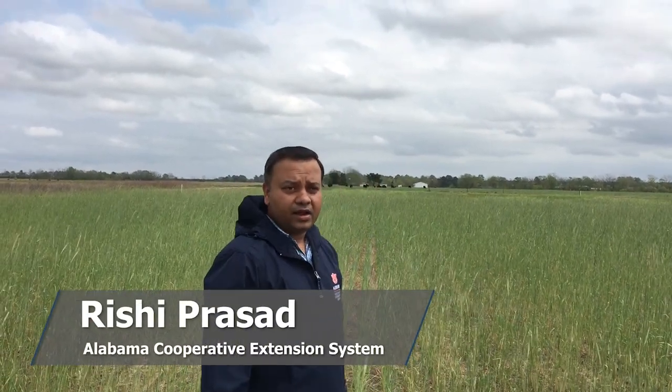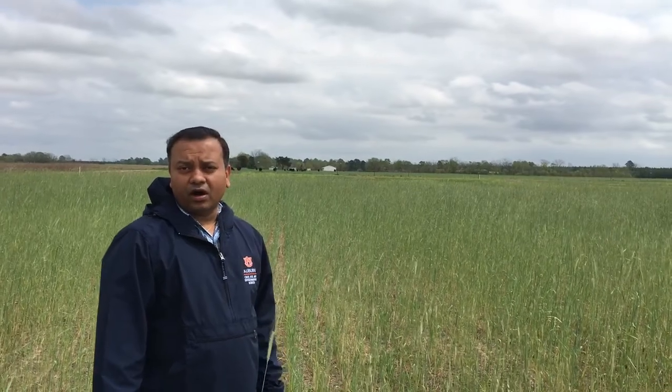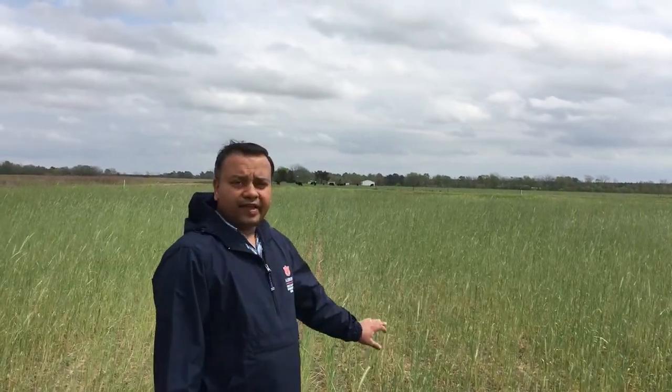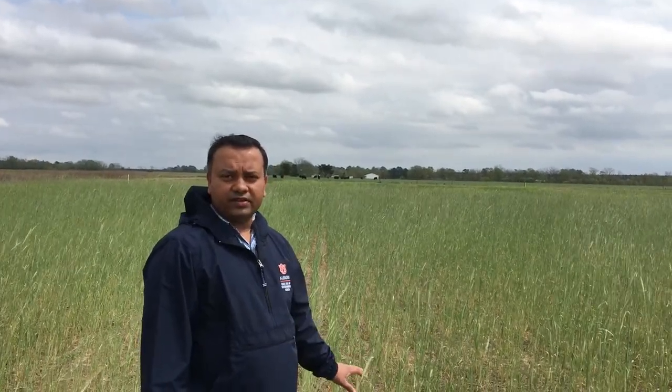Good afternoon everyone. Today we are standing in a field where we applied chicken litter in the spring of 2018 as a pre-planned application. After that we had corn in this field, and after we removed the harvested corn, we planted cover crops right here in this particular field. As you can see, they did a great job at scavenging the nutrients which came out from the chicken litter.